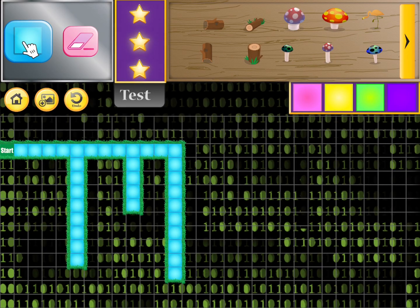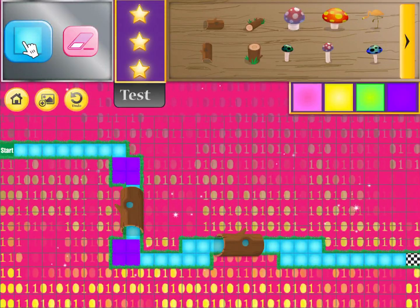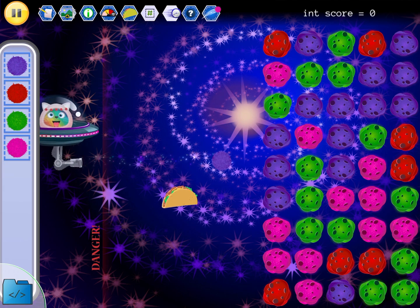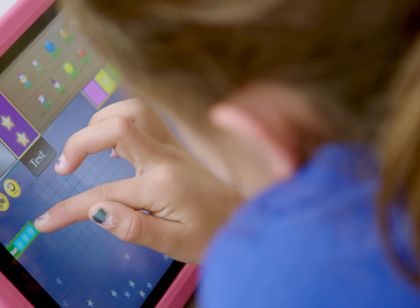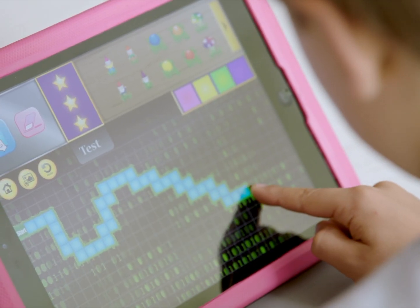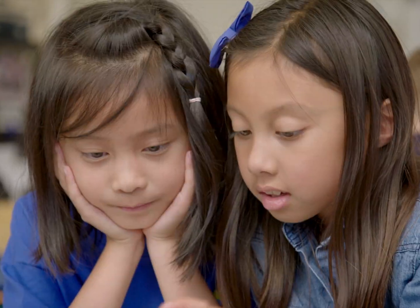When your child starts creating their very own games and levels, there are unlimited possibilities. They'll use all the skills they've learned so far in Codable. Watch your little ones start to create with code and problem solve to create the perfect game — then share it with the whole family.